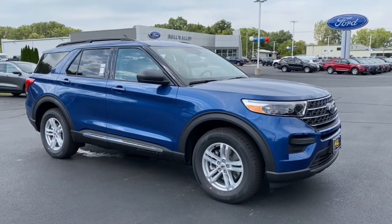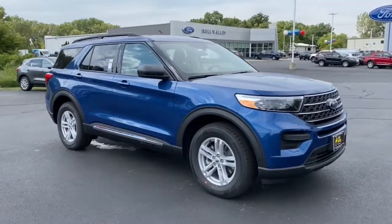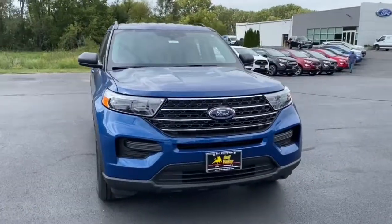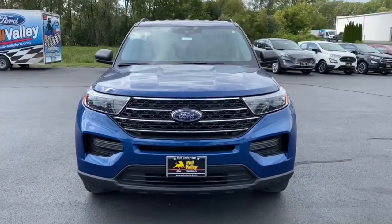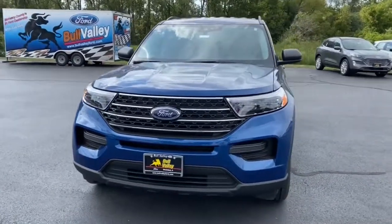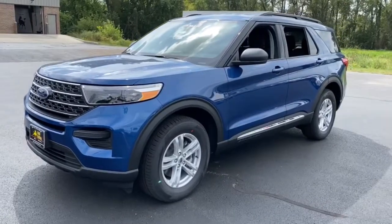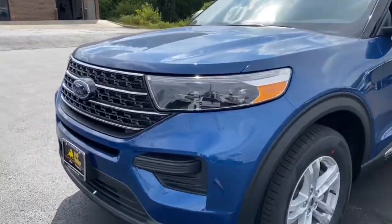Introducing the 2021 Ford Explorer. Take on every project with confidence in this spacious, versatile Explorer. This handsome mid-size SUV offers a solid, comfortable ride and options that let you customize capabilities such as towing and intelligent all-wheel drive.